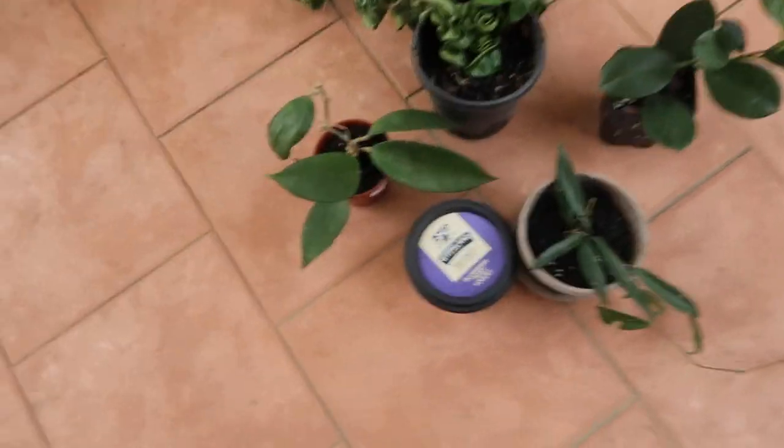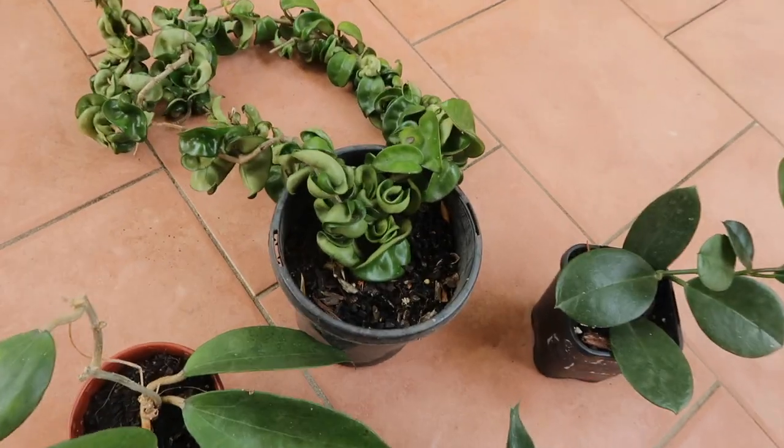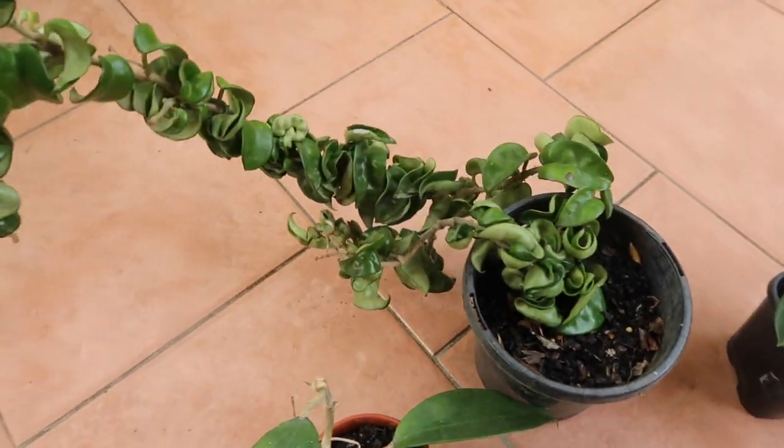I had wanted to do a video showing my Hoya collection, but then I got all my Hoyas out and realized it wasn't really a big enough collection for a full video. I've only got five, so I'll just do a mini haul here.